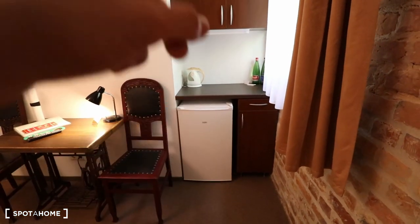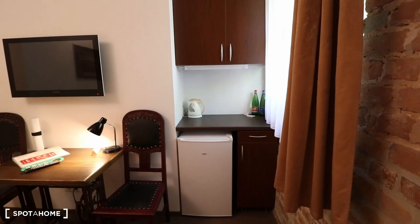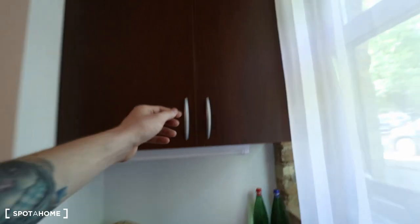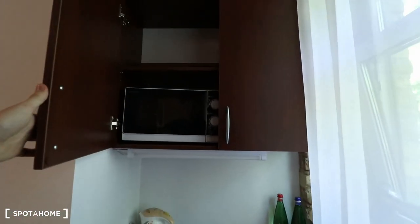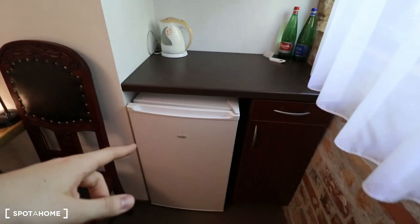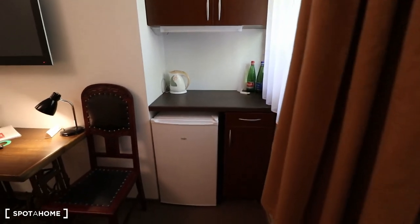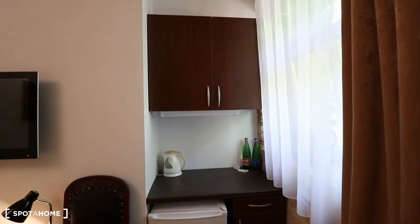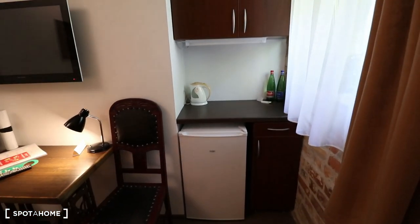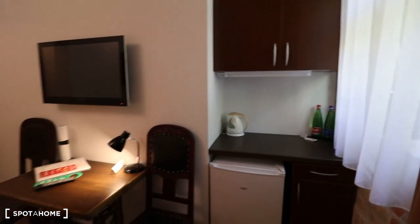At the corner over here we have our kitchen area. I'm calling it a kitchen area because it's not really a full kitchen — it has just a microwave up here, an electric kettle, and a mini fridge down below. So it's kind of a kitchen, but you can't really cook eggs with bacon here. They also have dishes and tableware provided for two people.